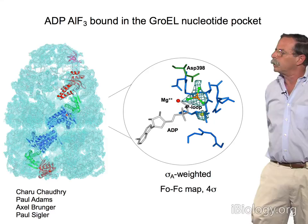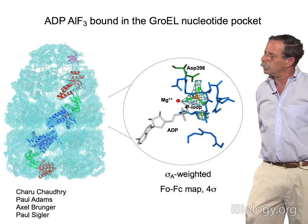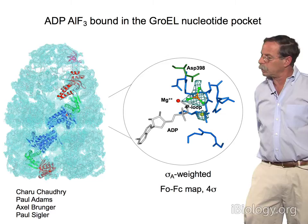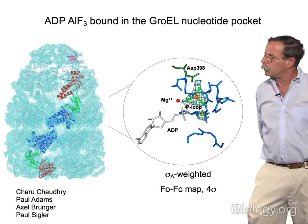If one changes ASP398 to an alanine, GroEL can very efficiently bind ATP with more or less the same affinity as wild type, but the mutant molecule fails to hydrolyze, with a rate reduced to about 2% of wild type. So effectively, hydrolysis is substantially blocked or slowed to a very slow rate.